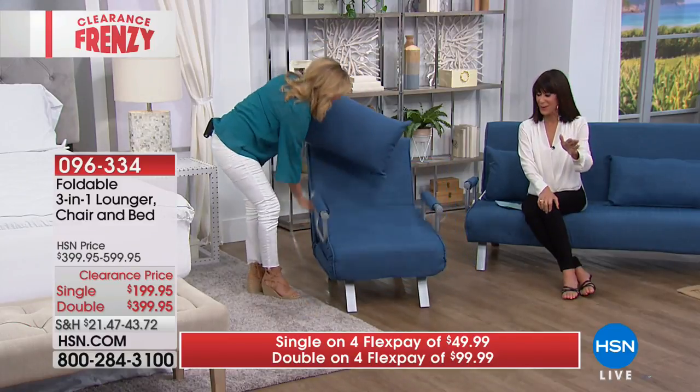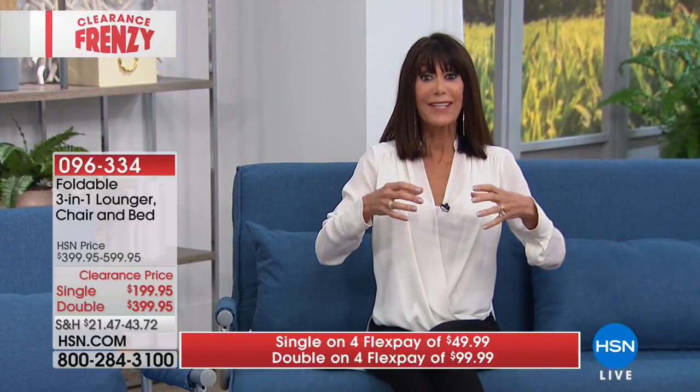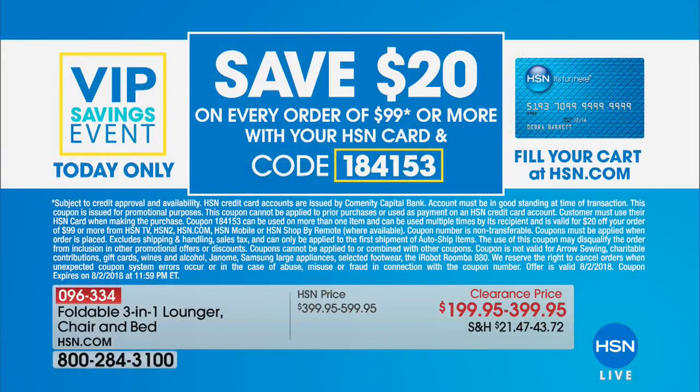This is the perfect time to know about the HSN card. We have a great promotion today for the clearance frenzy: once you spend $99, you get $20 back, and you can use the coupon multiple times. So you could come back, put this in your cart, and we'll give you $20 back.